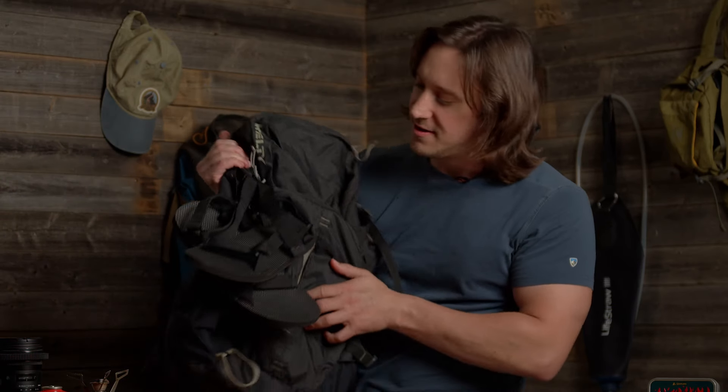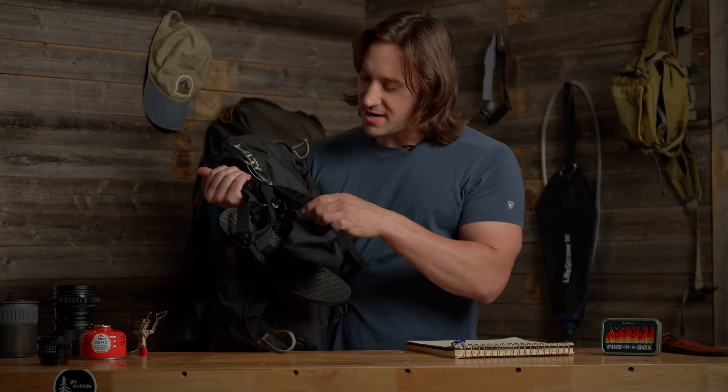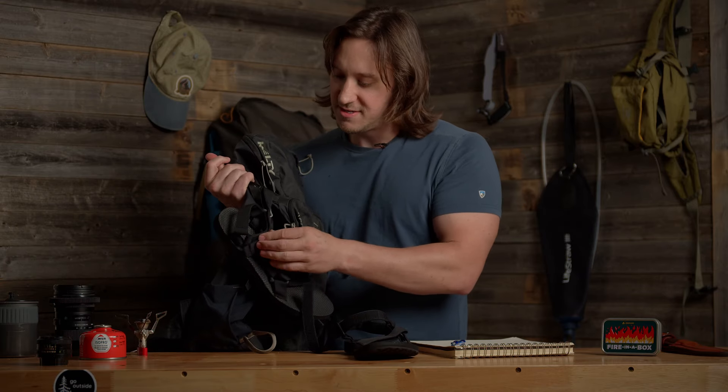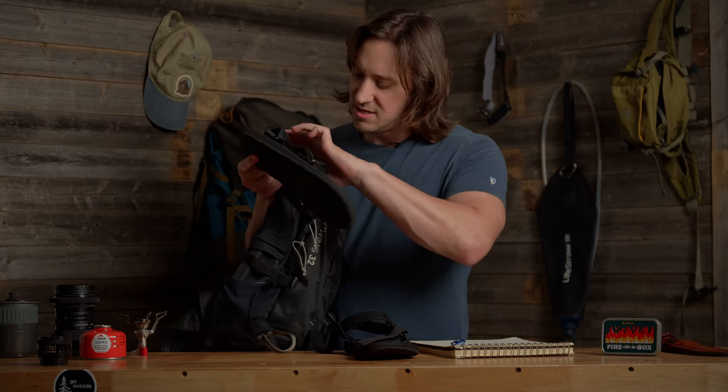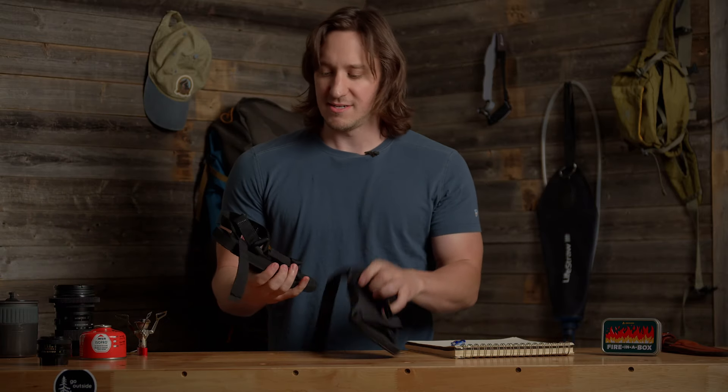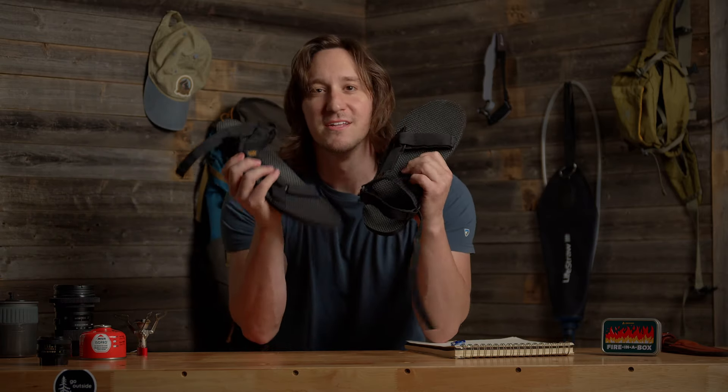Right after the TP, we've got the Tevas. These are actually brand new — I got them yesterday because my last Tevas were burned in the fires of Mount Doom. These Tevas are cheap. They're the bottom of the line. I think like 54 bucks is how much I got these for.